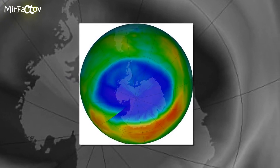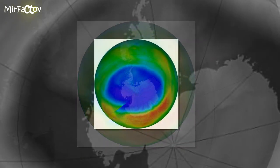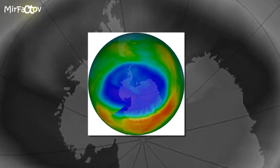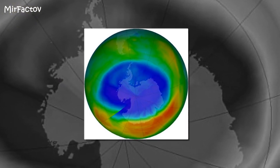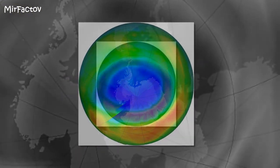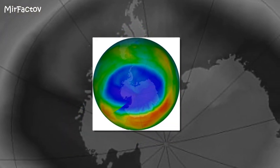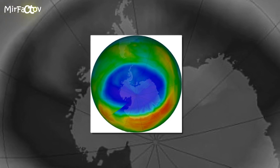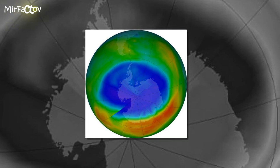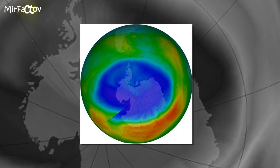Ozone-damaging chlorine concentrations over the Antarctic are declining at a rate of 25 parts per trillion each year, equivalent to 0.8 percent. This resulted in a 20 percent drop in ozone destruction since the Montreal Protocol came into effect. CFCs have lifetimes of 50 to 100 years, so they linger in the atmosphere for a very long time, said study co-author Dr. Ann Douglas. As far as the ozone hole being gone, we're looking at 2060 or 2080, and even then there might still be a small hole.